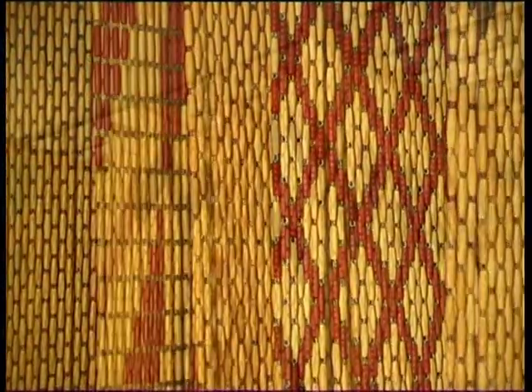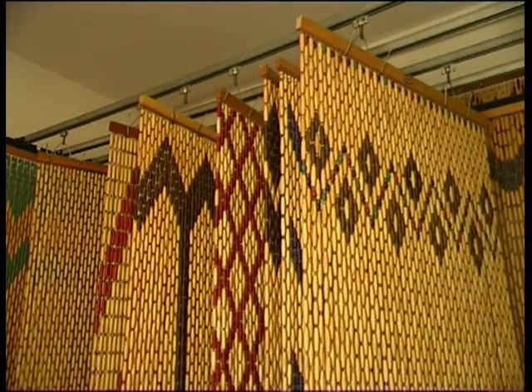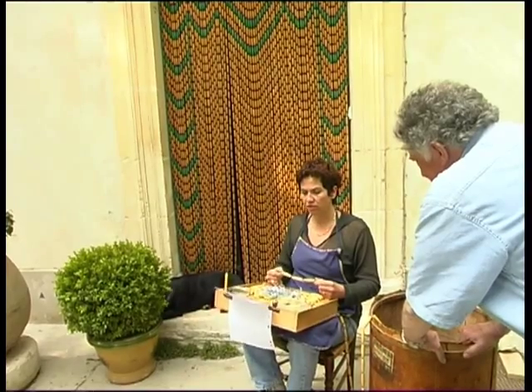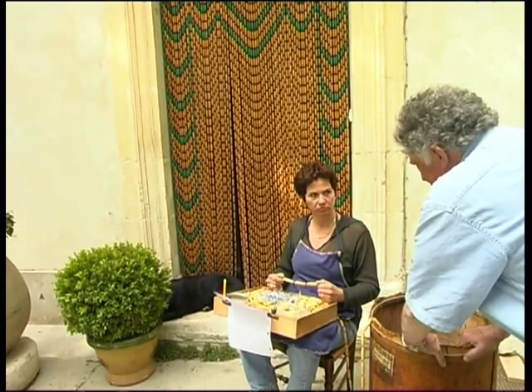How many meters is it possible to do in a day? In a day I can make a curtain depending on its size. A small curtain we can do in half a day — six hours.